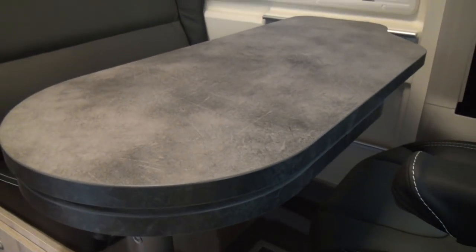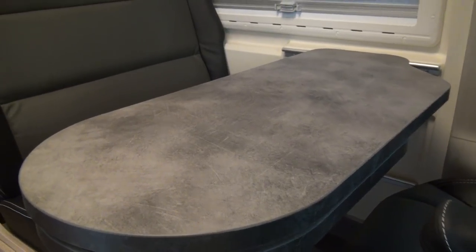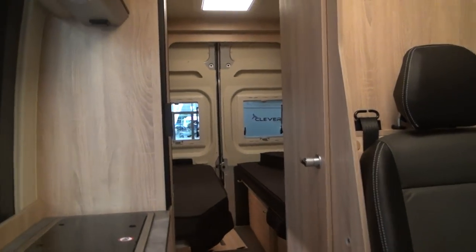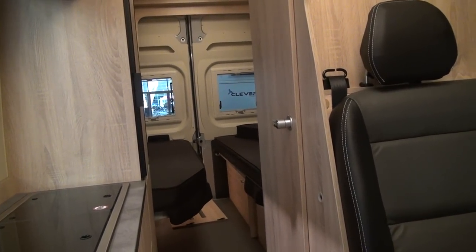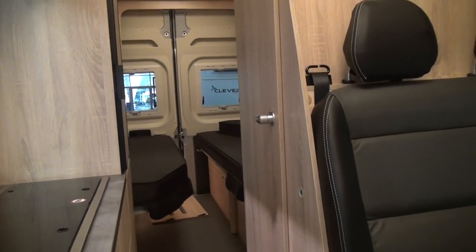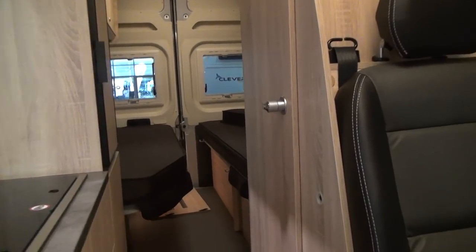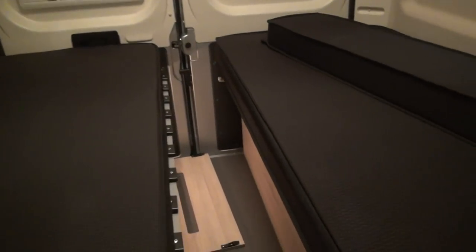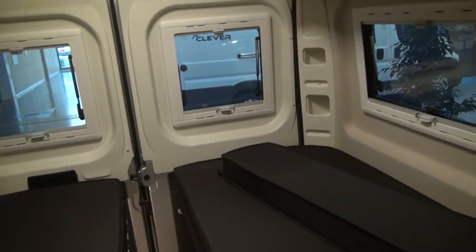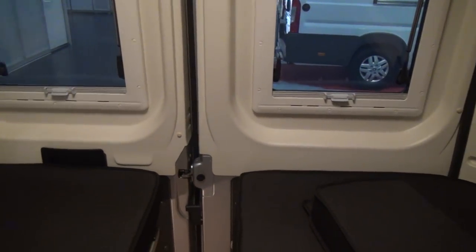Let's have a look at the table — it's a small table, but it does extend by one third. At the back you can see you've got two beds which can be joined together, but if you don't want them joined together, you don't have to. Alternatively, if you want to use the space for carrying stuff, you can, and indeed you can put the bed up so it gives you more space. The bed, however, is quite low, so that will affect the amount of space you've got.